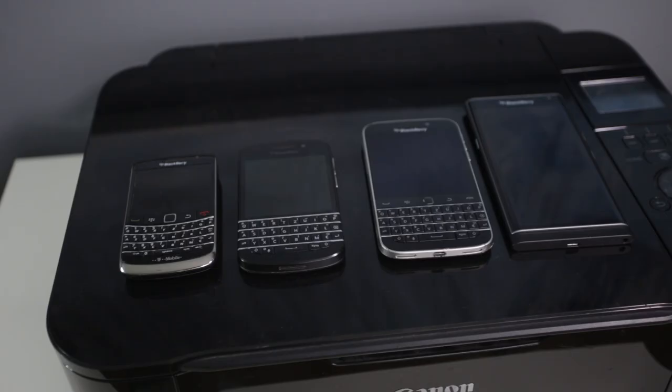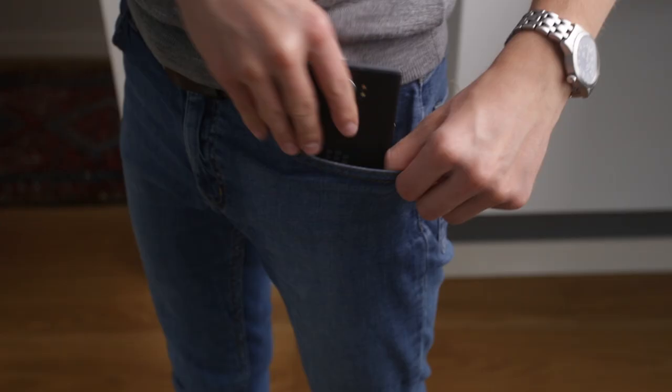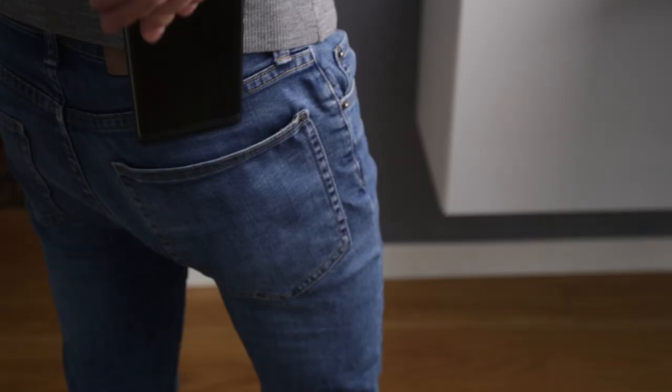Now let's get to the negative things about the BlackBerry Priv. The first thing I don't like is its size. Of course, that's a personal thing — some people want a big phone, some people want a small phone. It has a 5.4-inch display, about the same size as the iPhone 6 Plus, and it's amazingly huge. I have trouble sticking it into my pocket — in the front pocket it always sticks out and pushes into your stomach, and it doesn't fit my back pocket either. I have fears that it will scratch or fall out of my pants.